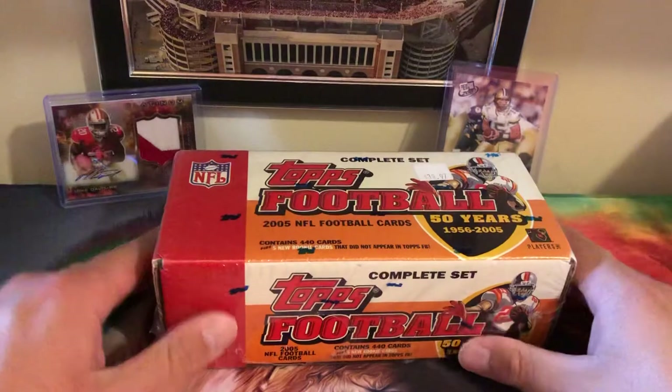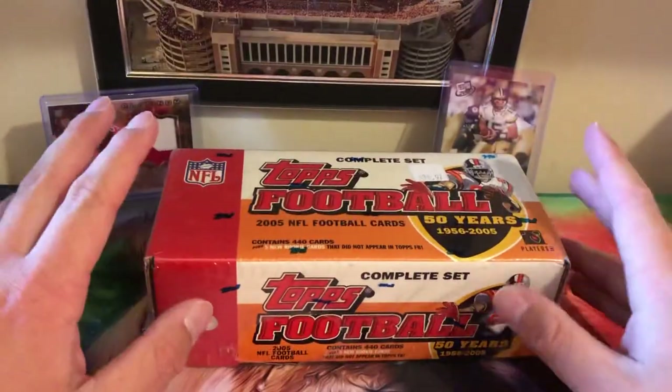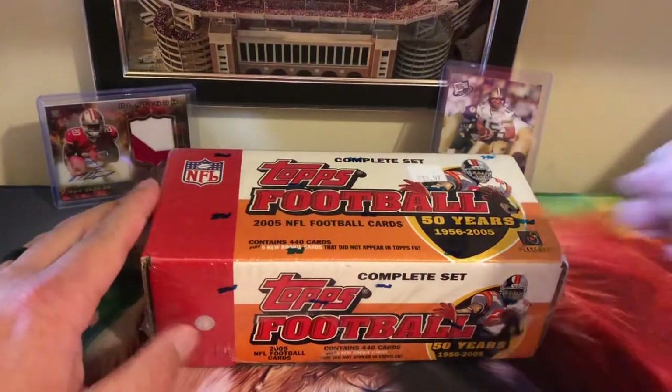I'm not going to waste your guys' time going through all 440 cards in this box, so to kind of save some time I'm just going to show you a few things that I've been picking up off eBay and whatnot.